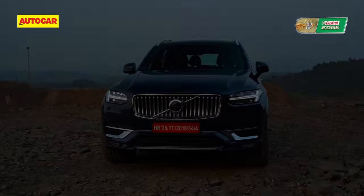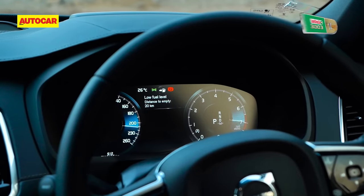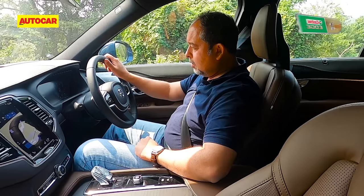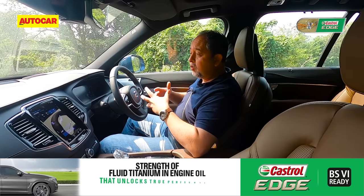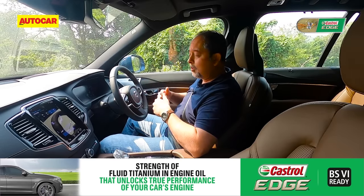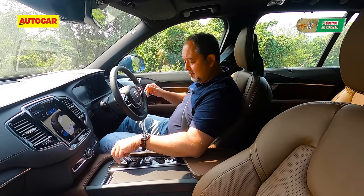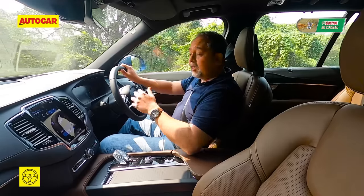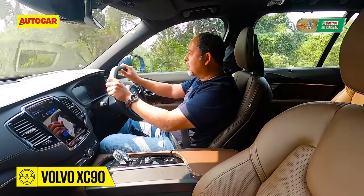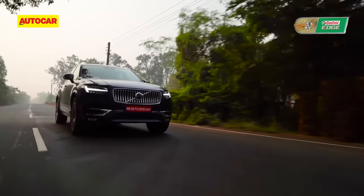So what's it like? The idle on this engine is pretty smooth and unobtrusive. In fact, when you start up, because it's a hybrid and you don't have the typical starter motor, the engine just comes to life in a soft and silent manner.